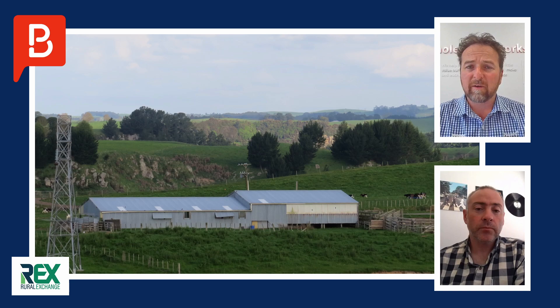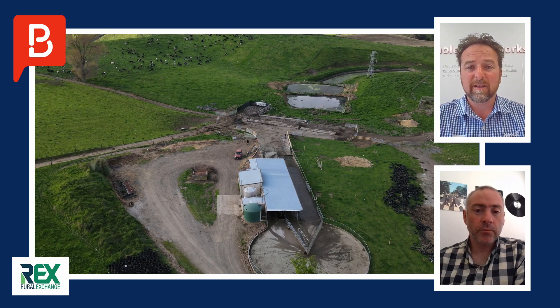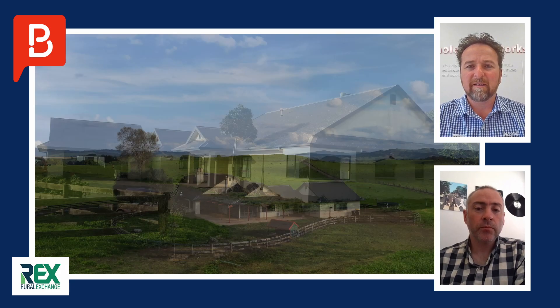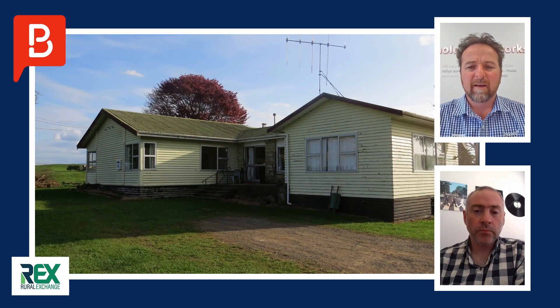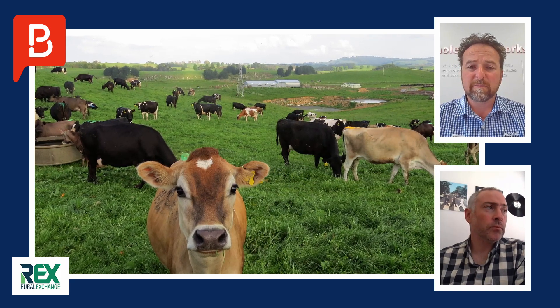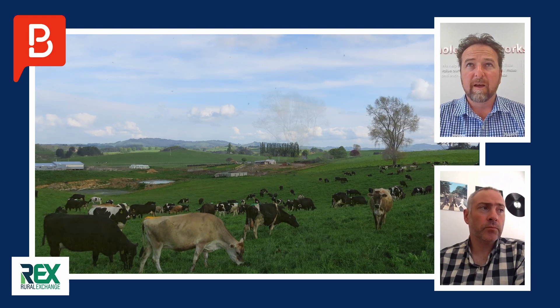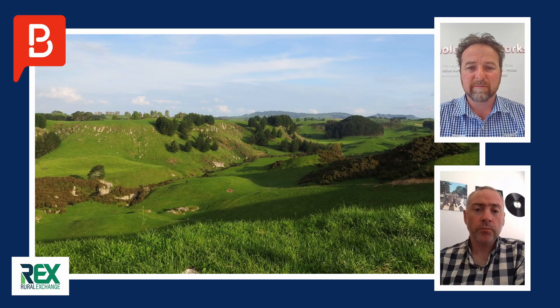It comes with a 30-a-side herringbone shed and two houses. The main house is really substantial — that's something that's got to be seen. The other house is a solid three-bedroom for the staff. There's a three-effluent-pond system, so that's all fine. She's been doing about 100,000 solids over the last five years from about 350 cows, so just good average production. It does come with a meat title as well.